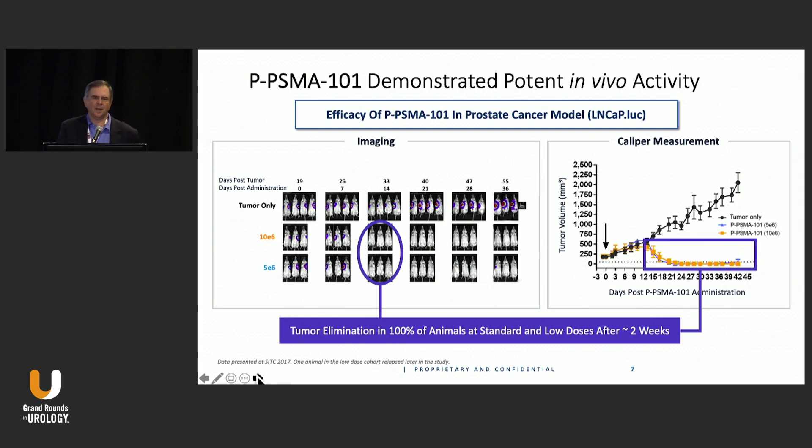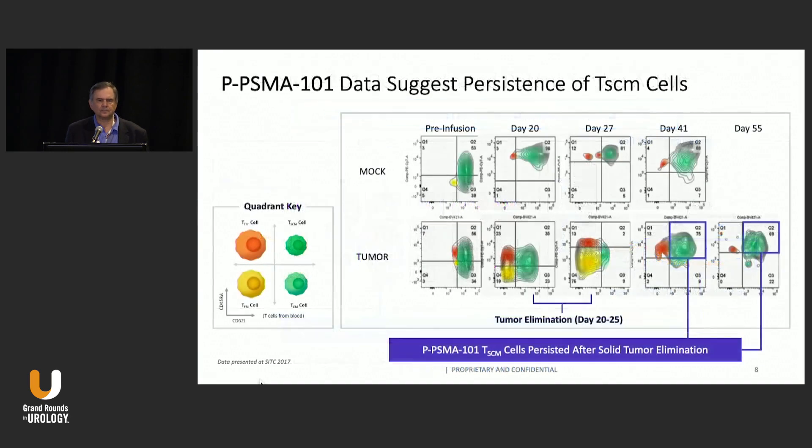This has been evaluated in vivo in animals, where using imaging techniques, they found that this particular CAR T cell approach can eliminate tumors in 100% of animals with standard dosages. This is a PSMA-targeted CAR T cell, targeting the tumor only. At both low dose and high dose, there is almost complete tumor regression, and it appears fairly durable. Flow cytometry data shows that the TSCM cells are persistent over time — particularly after tumor elimination from day 20-25 onwards — and they help with solid tumor elimination.